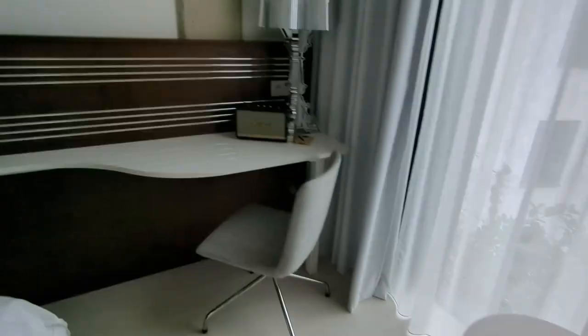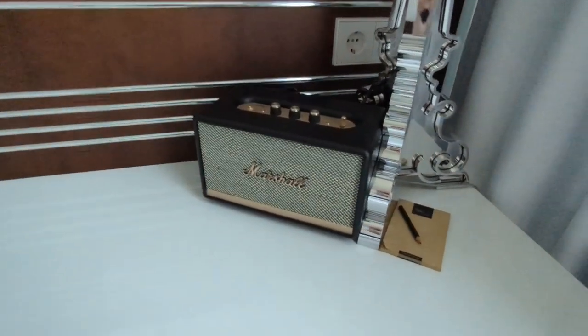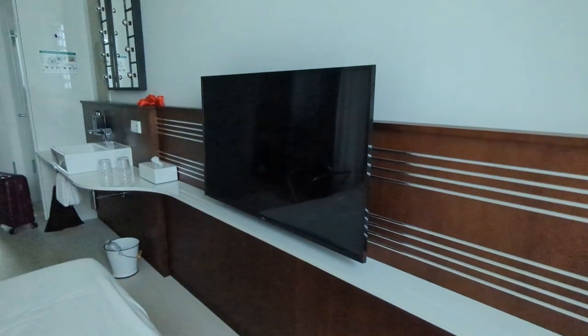And then here you've got a little chair, a side table, a little desk area with a speaker, a notebook, and a pencil, and a big TV.